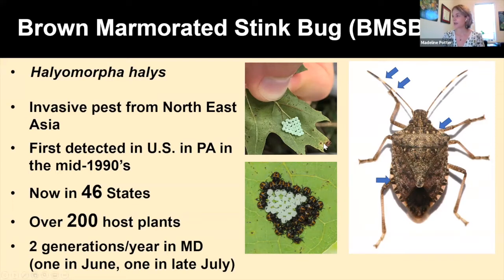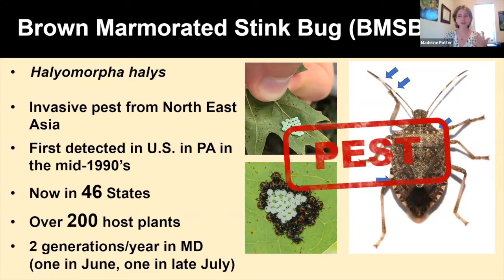BMSB eggs are found on the underside of leaves — the mother BMSB typically lays 28 eggs, glued together on the bottom of a leaf. After a couple of weeks they will hatch; the eggs turn translucent and we see baby stink bugs known as nymphs — these black and orange little bugs. They'll go through several life stages, molting and growing bigger, and will eventually become adult BMSB. Since BMSB is herbivorous, invasive, aggregates in large numbers, and reproduces quickly, we label it as a key pest within the United States.